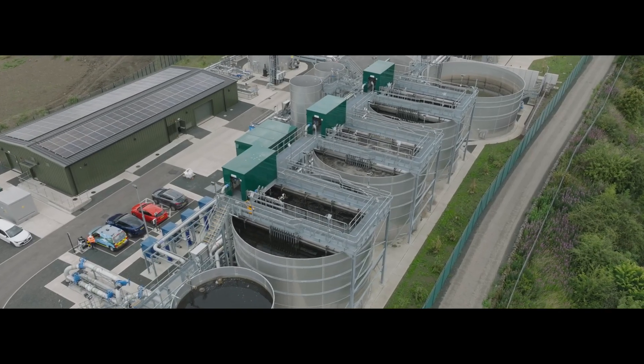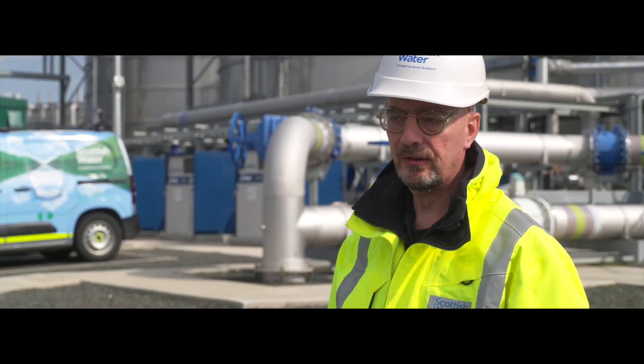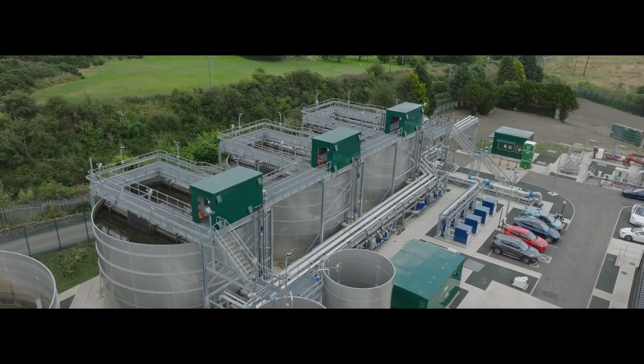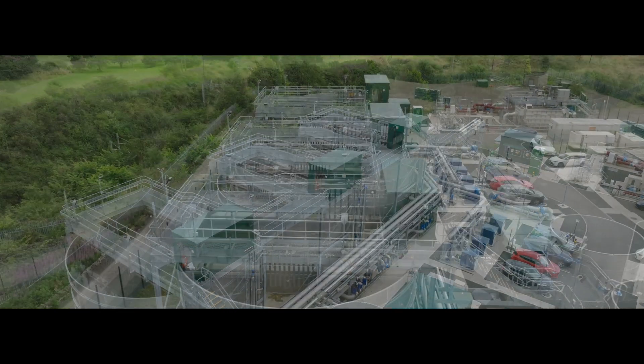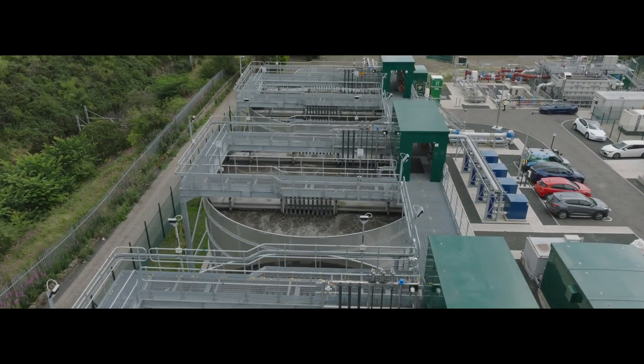In terms of providing sufficient treatment, it's always difficult to build something new and still keep the old plant working as well. The real power of the Nareda technology is the way that it's set up in order to grow the bacteria so that they can settle quickly and do multiple types of nutrient removal.